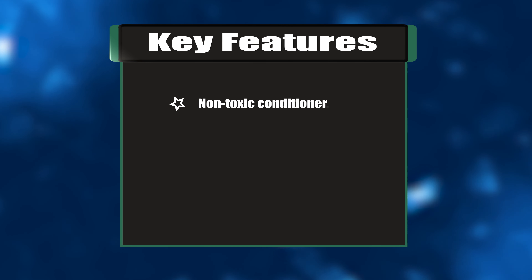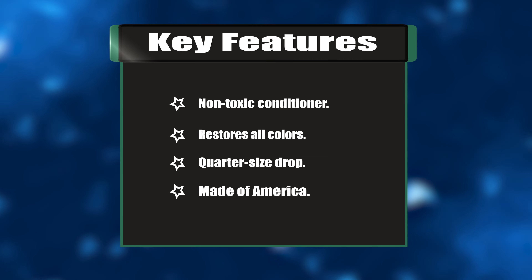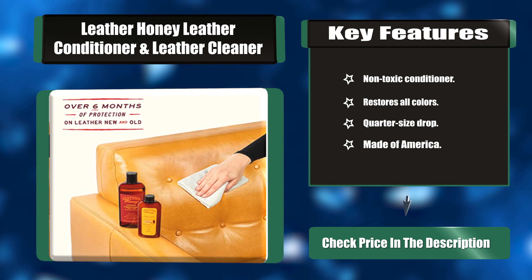Key features: Non-toxic conditioner. Restores all colors. Quarter-size drop needed per application. Made in America.